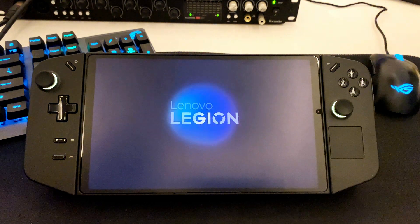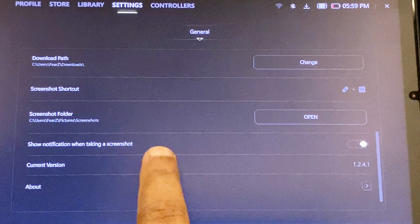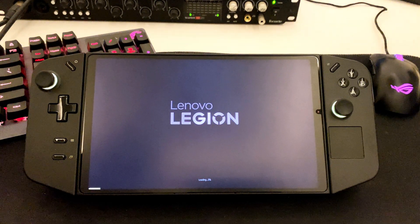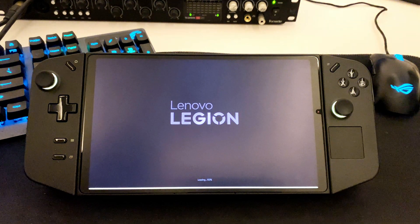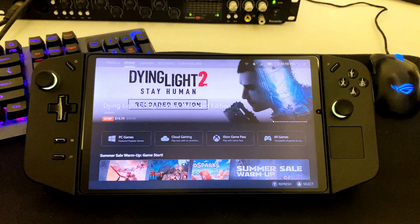Hey guys, Legion Space just got a new update and the build number is 1.2.4.1. As usual, the installer of this version is not available on the Lenovo website. You can get this update directly through the Legion Space app, or those of you who want this installer can download it directly from the link in the description.